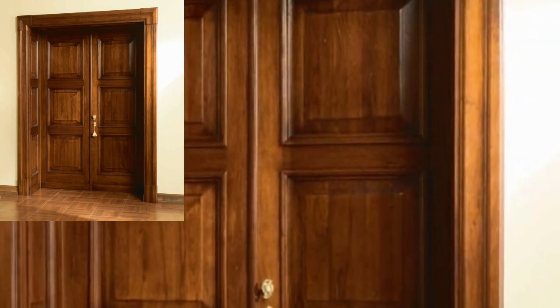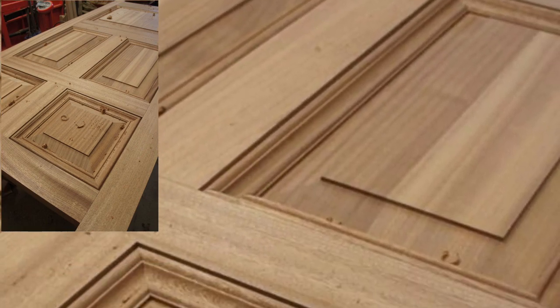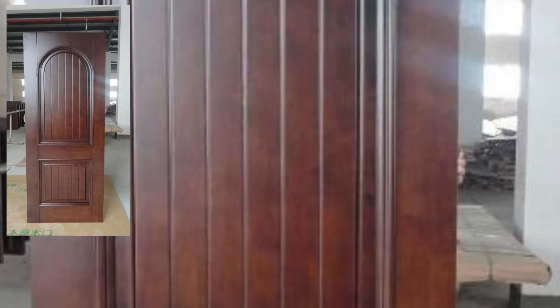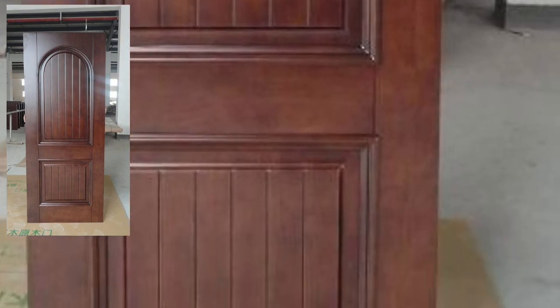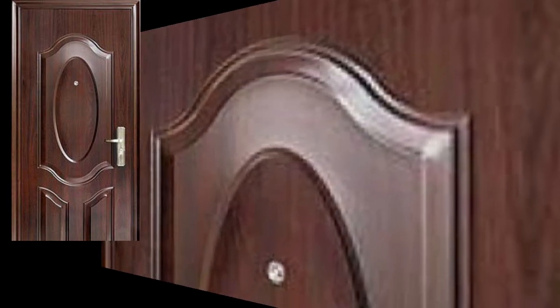Subscribe to my YouTube channel and press the bell icon so you will get notifications of all of my videos and will never miss any collection on my channel. Watch my full videos and get amazing ideas of trending wooden door designs.